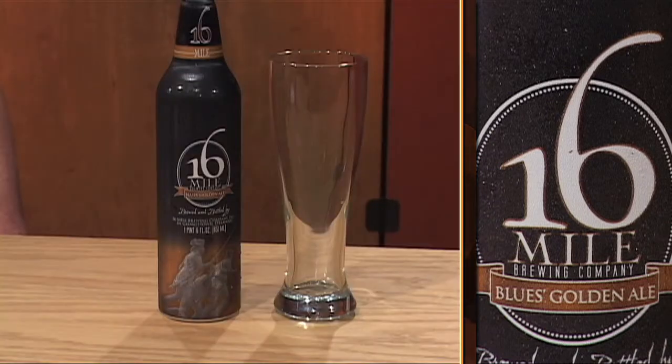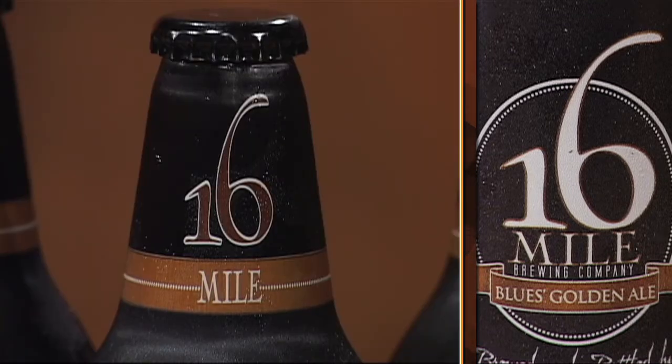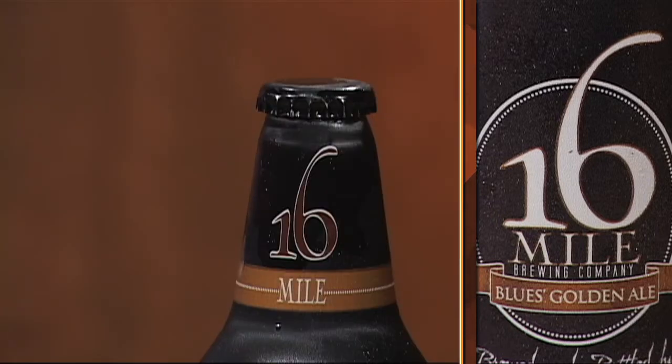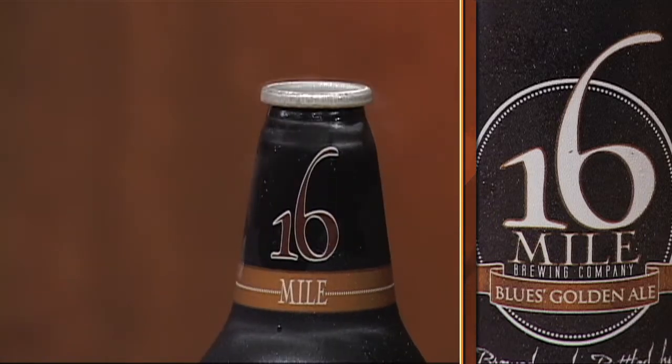The first thing you notice about this beer is the distinctive 22-ounce aluminum can that it comes in. The company likes to point out that they've chosen this packaging for environmental reasons. The cans are 100% recyclable, they are thin and lightweight, which helps cut down on transportation costs and pollution.